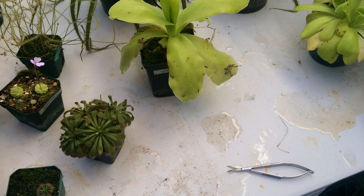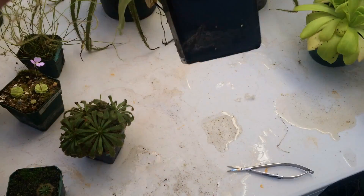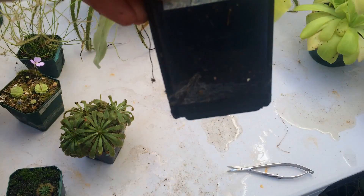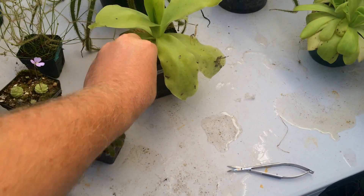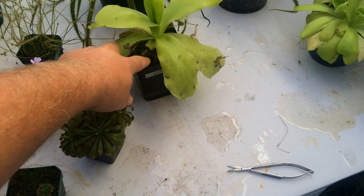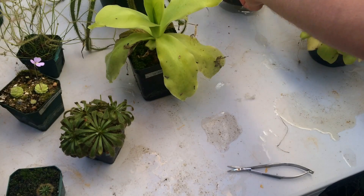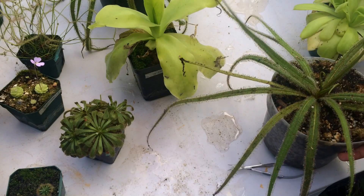The butterworts this time of year — being tropical or Mexican butterworts — you can see the water level right there. They're in that much water, and when the water is gone I wait until the topsoil starts to look a little bit dry and then fill it back up again. That's their care for this time of year.